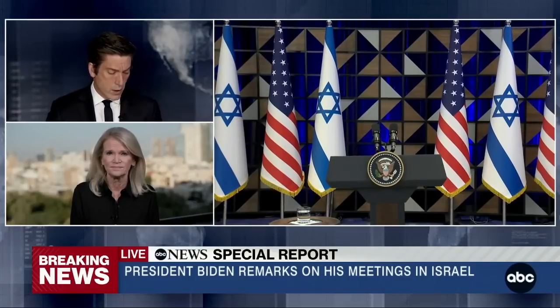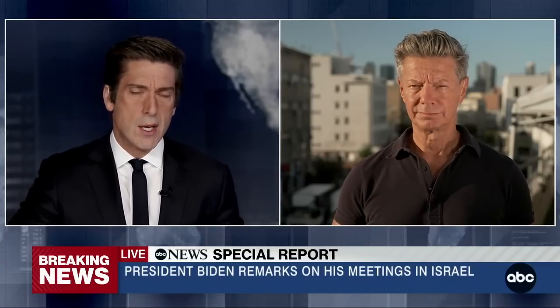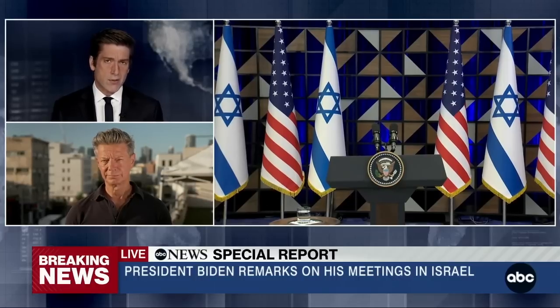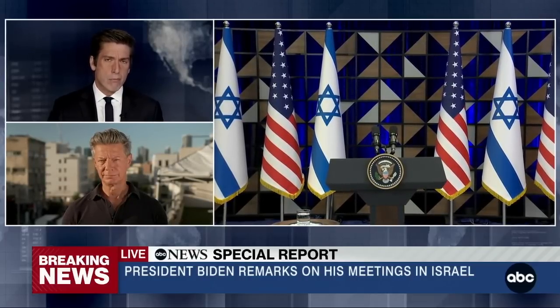We are about two minutes away from President Biden addressing the world from Israel. I want to bring in Ian Pannell. You heard Martha talk about the devastating images coming in out of Gaza at that hospital — both sides pointing to the other. There are early images from that site, and again, we don't know. All we know is what President Biden said today. He's basing his earlier statement — that he believes it's at the hands of Hamas — on what he has been shown by his own defense team. What can we discern from some of the images that have now emerged from the site?